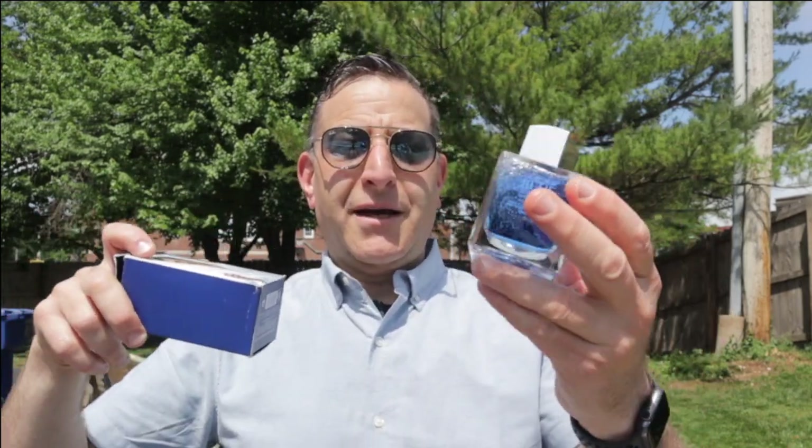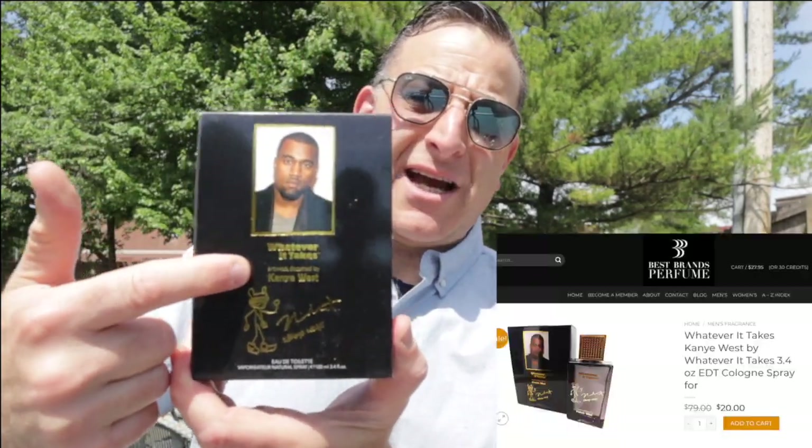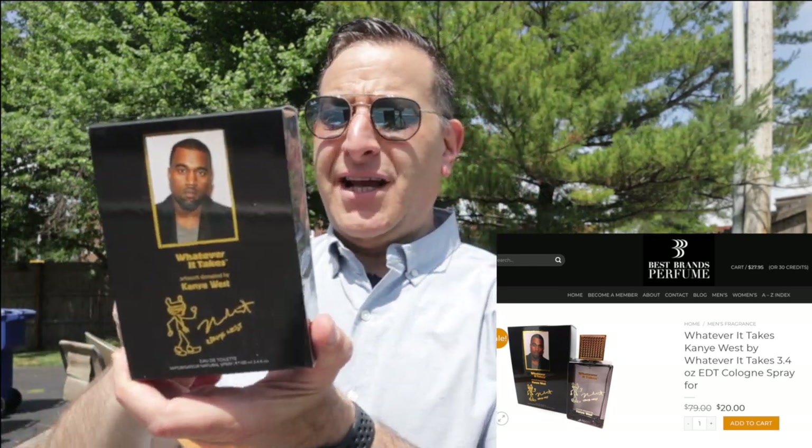The next bonus: if you want to smell like Paco Rabanne Invictus for $20, find Whatever It Takes — it's associated with Kanye West. It's a cool aquatic fragrance that lasts anywhere from five to seven hours. For $20 you can't beat that, though it's getting harder and harder to find.